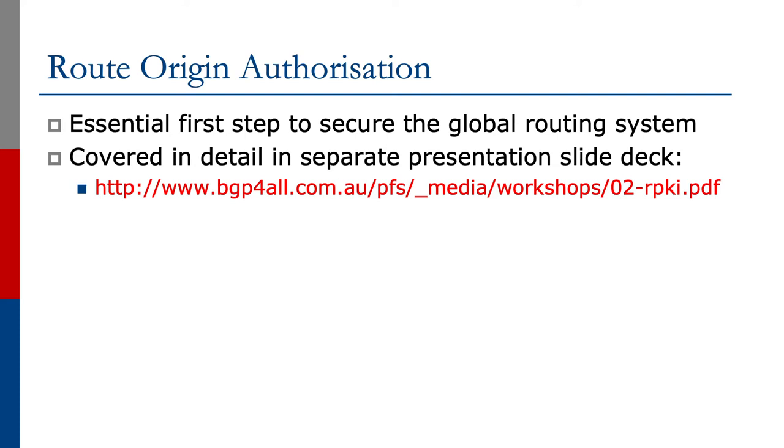we can deal with hijacks of address space that seem to be more and more prevalent on the internet today. Route Origin Authorization is the central first step that we will be taking to secure this, and we'll be looking at Route Origin Authorization and the associated requirements later on in this series.